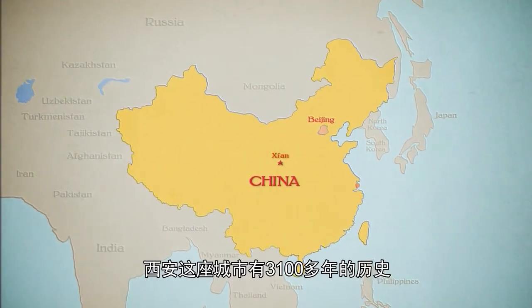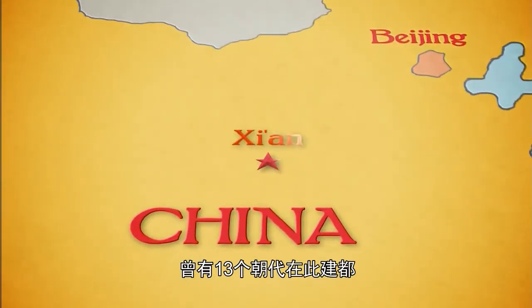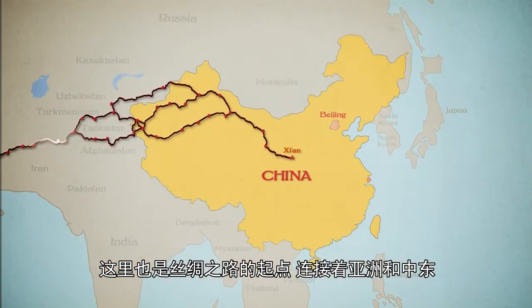The city of Xi'an dates back over 3,100 years, and during that time has served as the capital city of 13 different dynasties. It's also the starting point of the Silk Road connecting Asia to the Middle East.